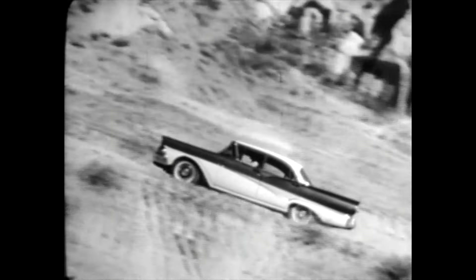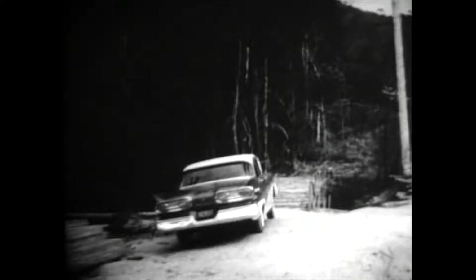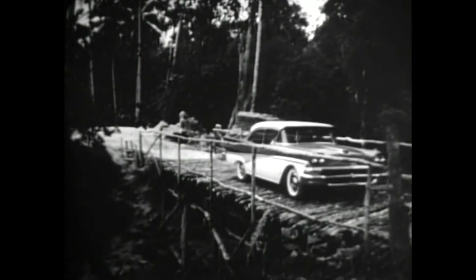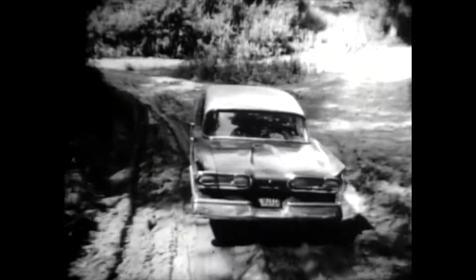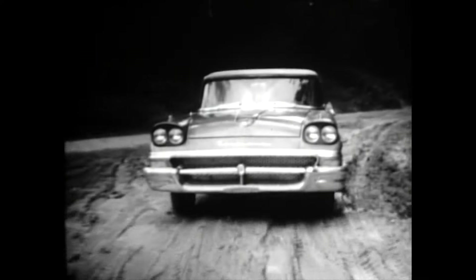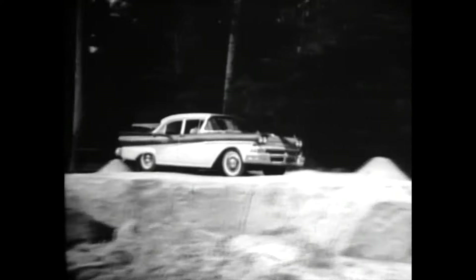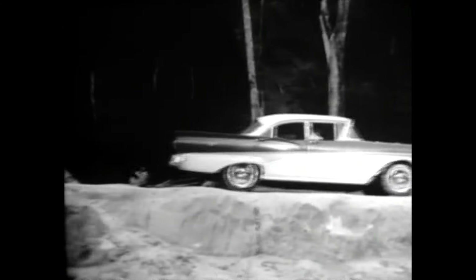And that Ford sure delivered everywhere we took it. Up steep mountain grades. Across hot, dusty deserts in Iran and Afghanistan and Pakistan. Through jungles where we drove for days over rough, narrow roads like this. It was mean driving practically all the way, and this new Ford really proved it's got the muscle and the guts to tackle any situation anywhere in the world and come out on top.